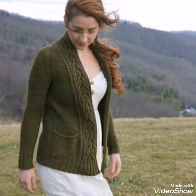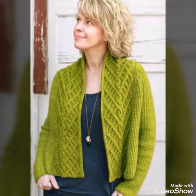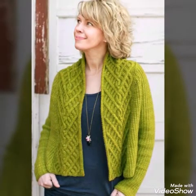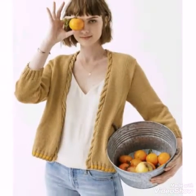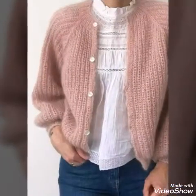Hello friends, welcome back to my YouTube channel. I hope you all are well and fine. In today's video, I am sharing with you very stylish and amazing ideas of knitted cardigans.